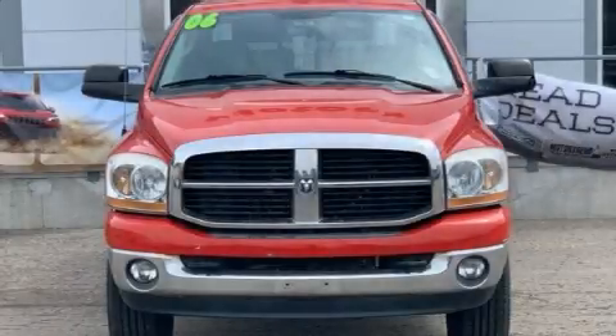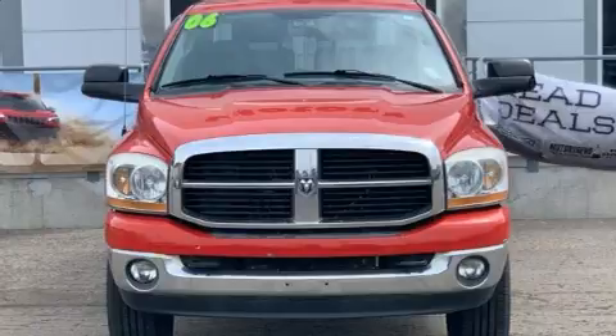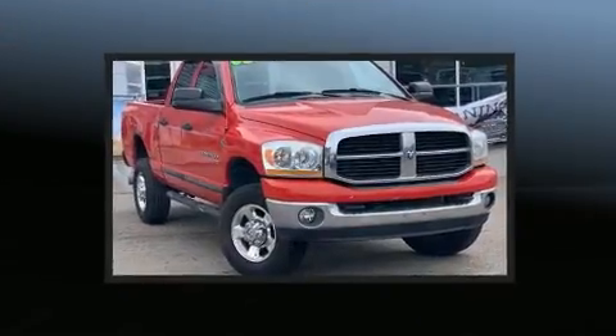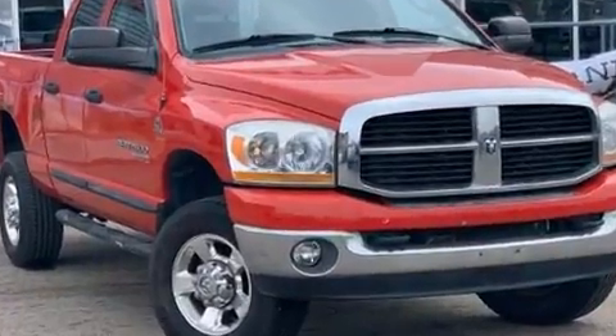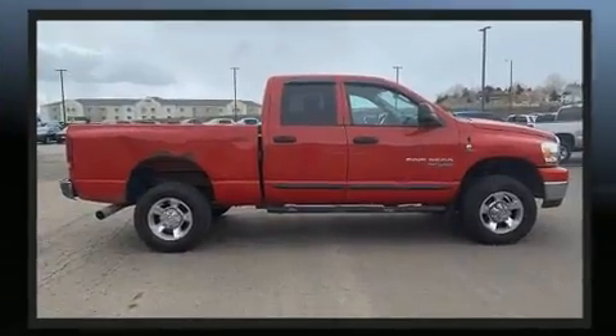Come test drive this 2006 Dodge Ram 2500. This four-door, six-passenger truck provides exceptional value. It features an automatic transmission, four-wheel drive, and a refined six-cylinder engine.